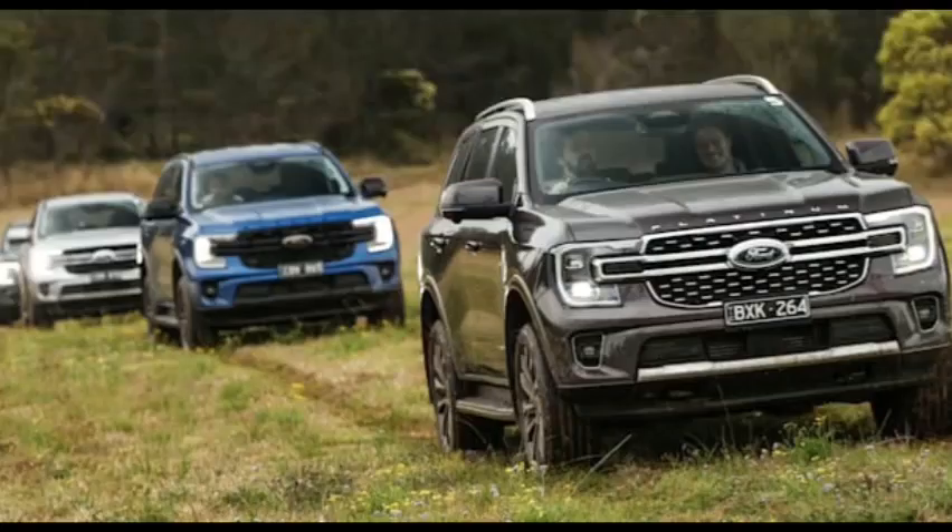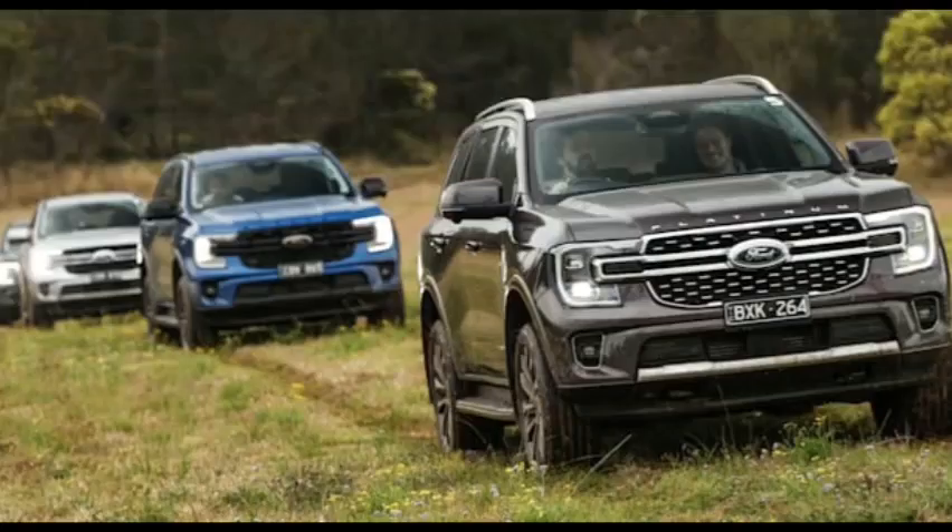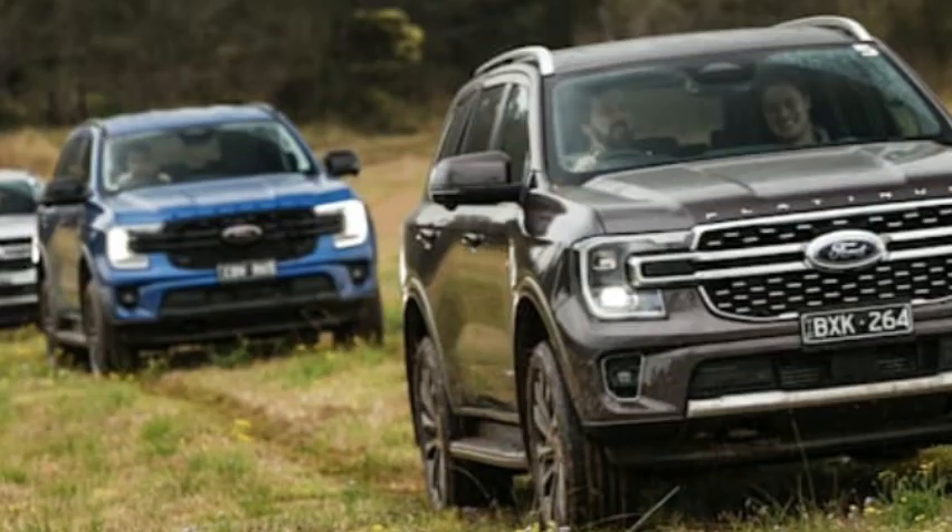Standard safety equipment includes: 9 airbags including a front centre airbag, autonomous emergency braking (AEB), reverse AEB, post-impact braking, lane departure warning, lane keep assist, driver attention alert, blind spot monitoring, reverse camera, and front and rear parking sensors.